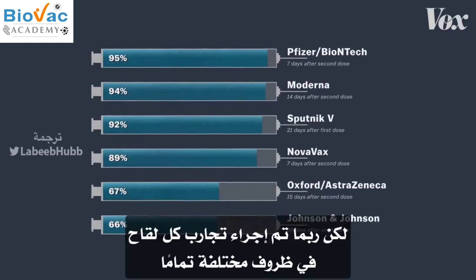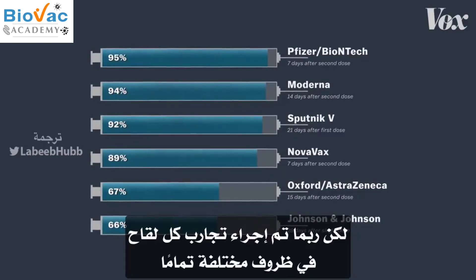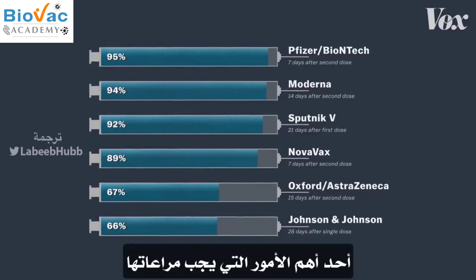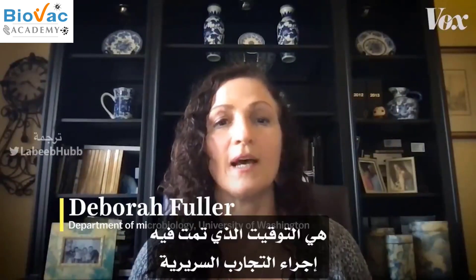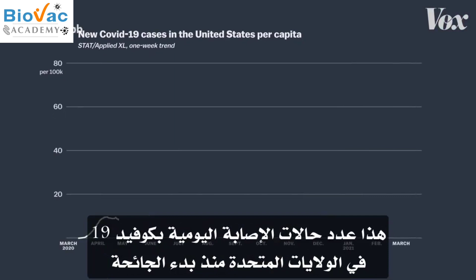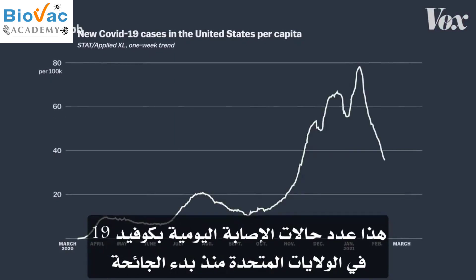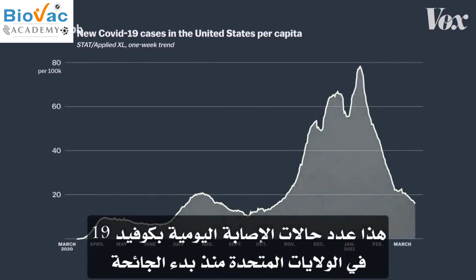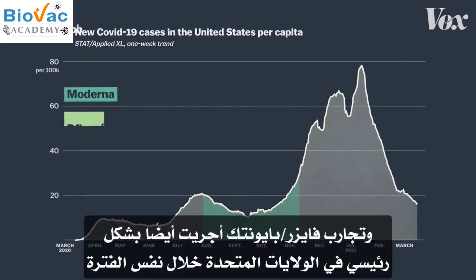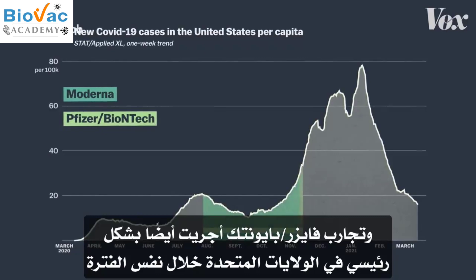But each vaccine's trial might be done in very different circumstances. One of the biggest considerations when we look at these numbers is the timing of the clinical trials. The Moderna trial was done completely in the U.S. in the summer. The Pfizer-BioNTech trial was primarily based in the U.S. too, and at the same time.